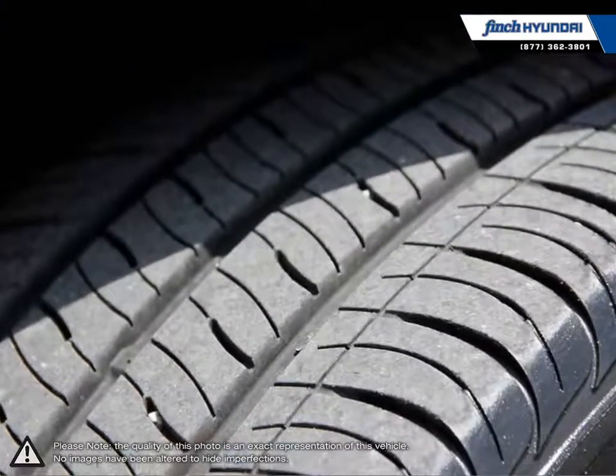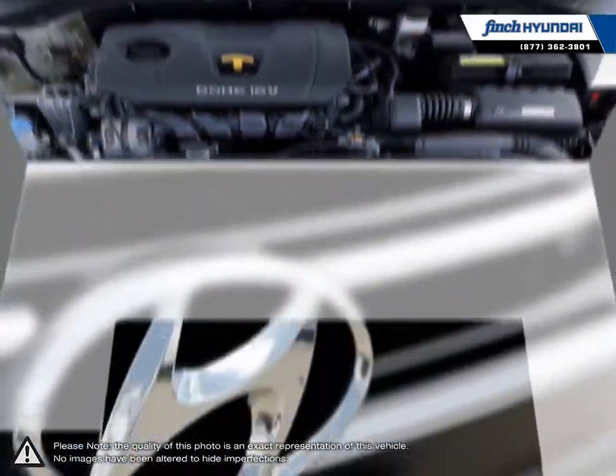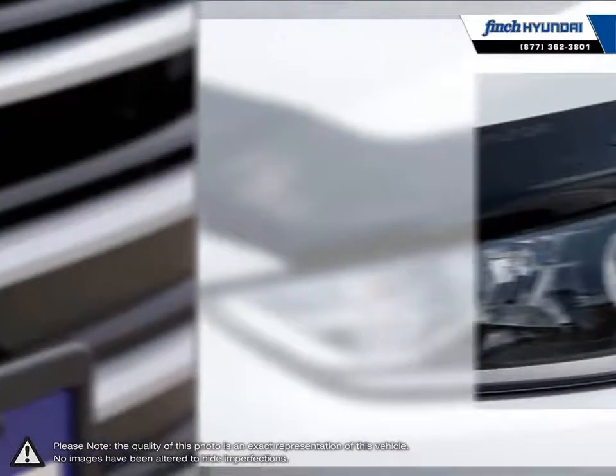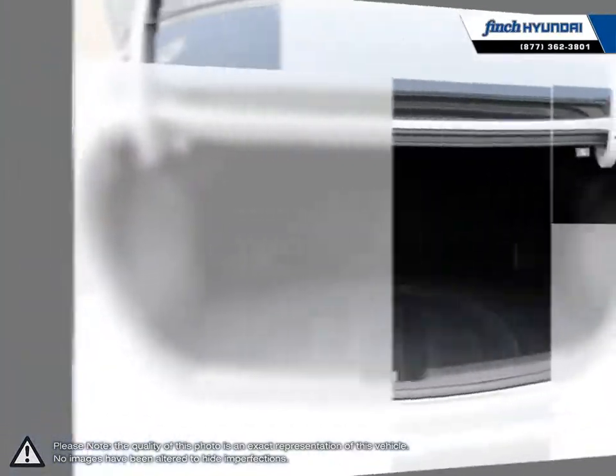Inside you'll find a stylish comfortable cabin providing ergonomic, well laid out controls that are easy to use. The Elantra comes loaded with standard features making it a very competitive package, ensuring you're always getting the most for your purchase.